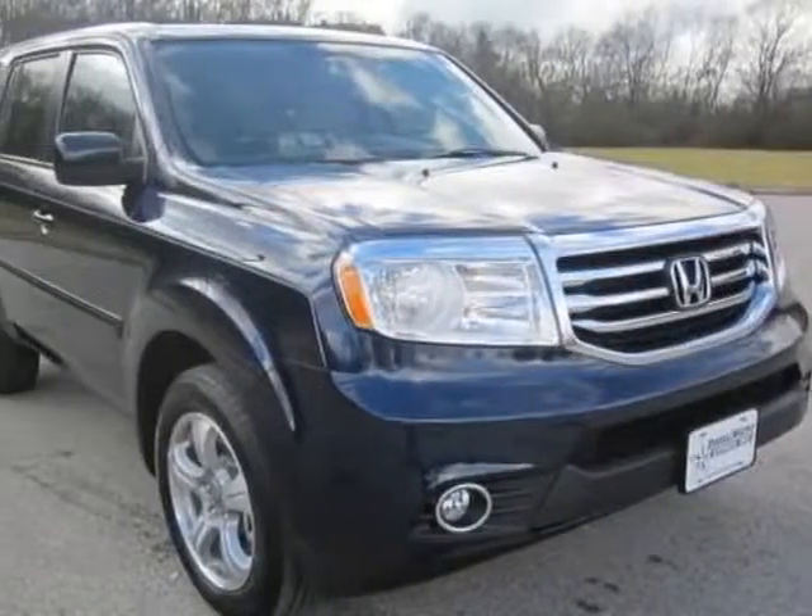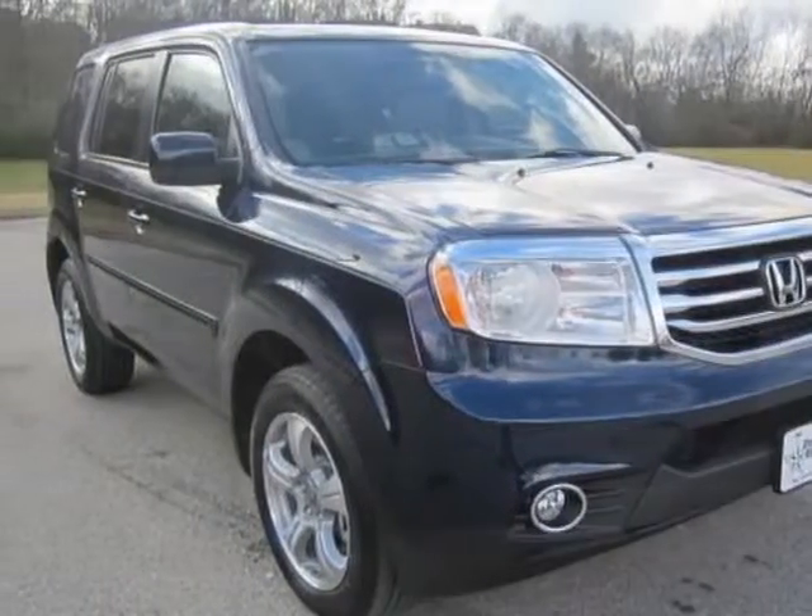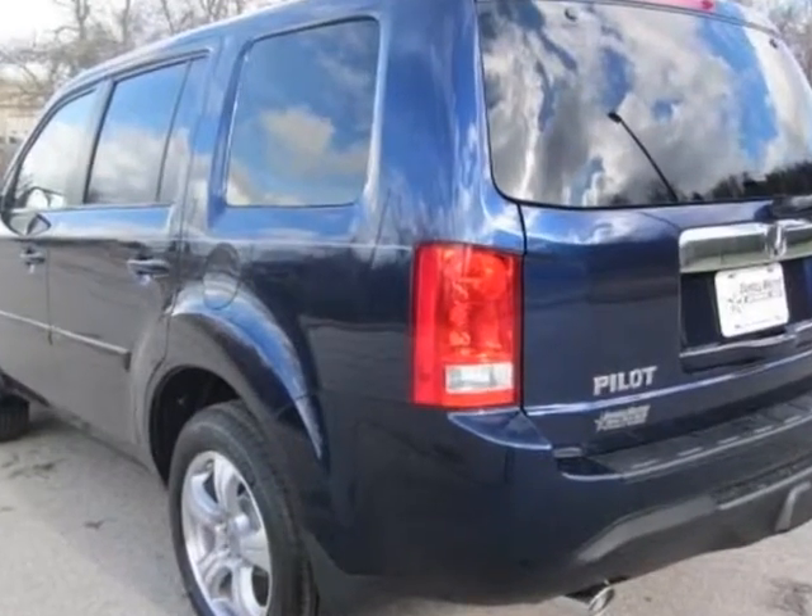Check out this new 2013 Honda Pilot. For your protection, this vehicle has a full factory warranty.